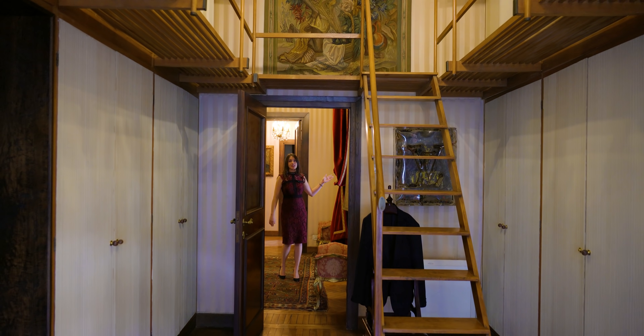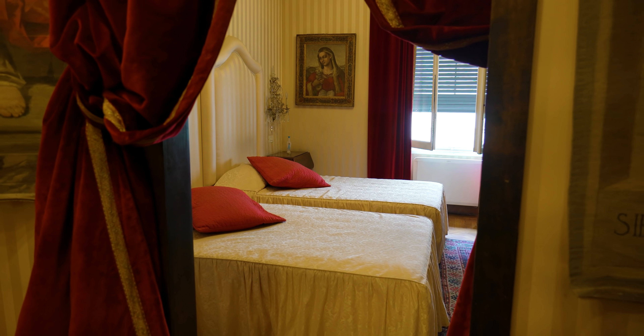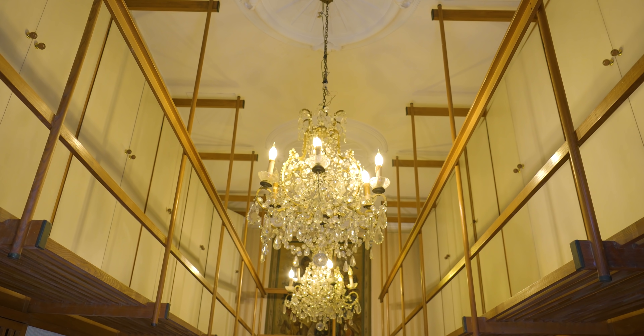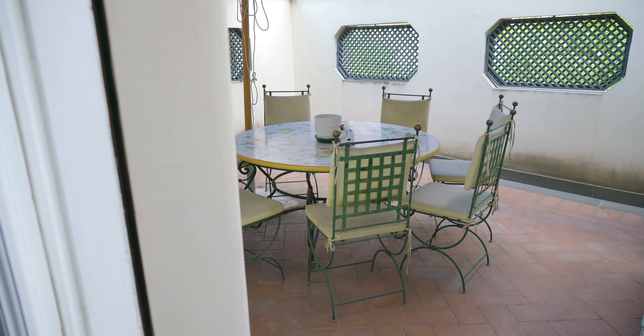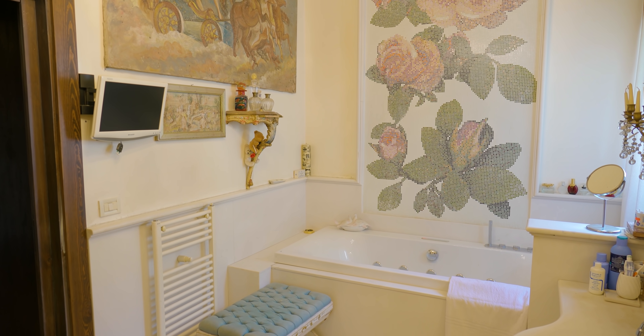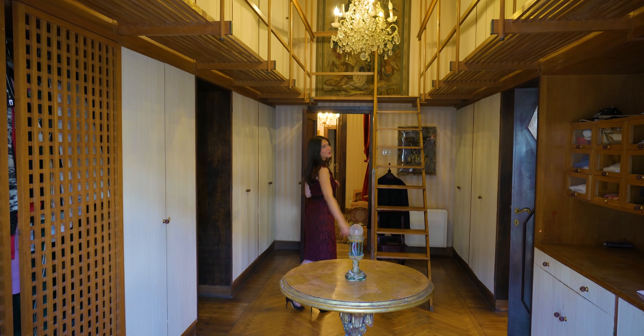Here we have access to a double bedroom. Right in front of me is the walk-in closet with chandeliers and access to an outdoor terrace and two bathrooms. But now let's go check out the last floor.